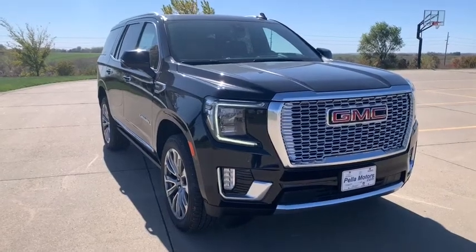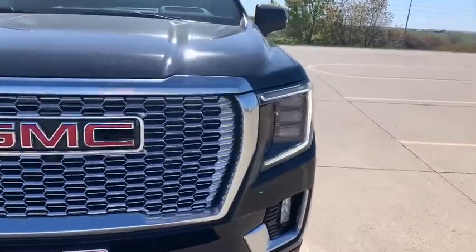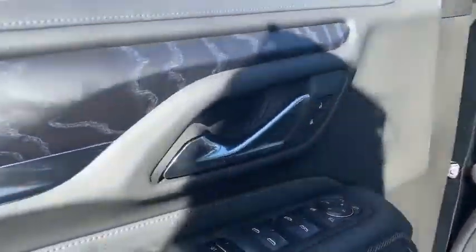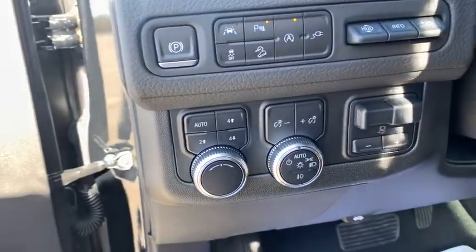Take a ride in the 2021 GMC Yukon. Peace of mind comes standard with GMC's powertrain warranty and Yukon's five-star frontal crash test rating. Boasting a Vortec engine with active fuel management and flex fuel, the Yukon is agile and capable.